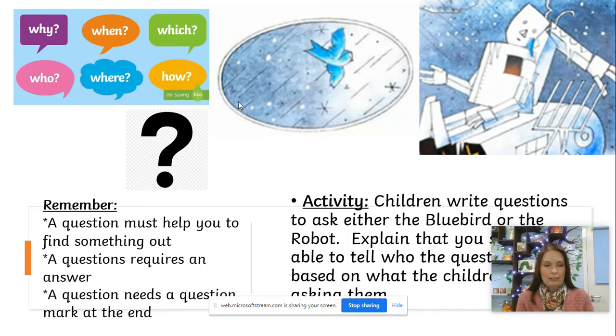What I'd like you to do is write a question for the bluebird — one that would only be a bluebird question — and questions for the robot that would only be robot questions, that only the robot could answer. To help you, look at those special question words at the top of the slide: why, when, which, how, where, who. Maybe with your grown-up you can try to use one of those words, or even two different words, in your questions.